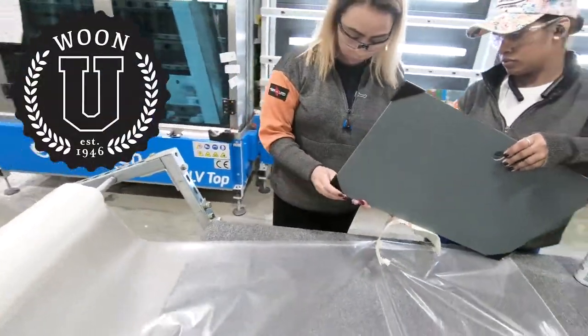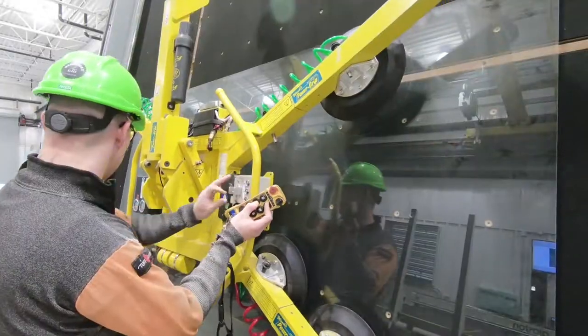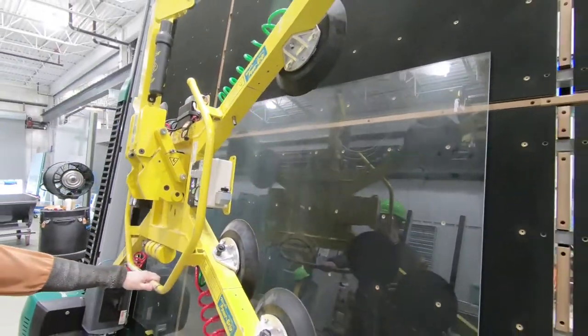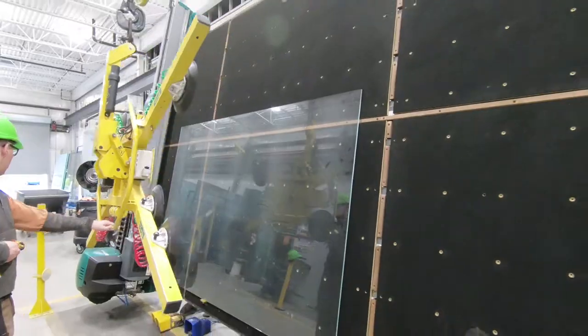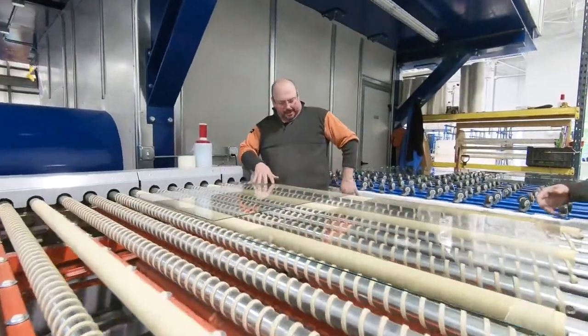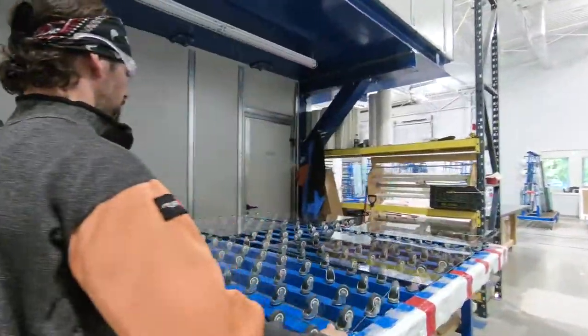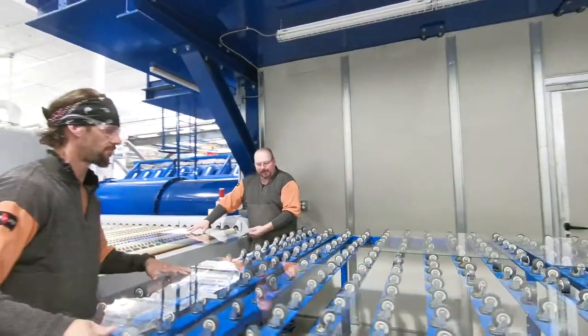And there's Woon U, which is our brand new comprehensive education division. Architects and designers, young people looking to get into the trades, people who are just interested in learning more about the amazing capabilities and technologies of glass, and this facility in particular can come learn about it at Woon U.